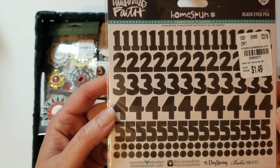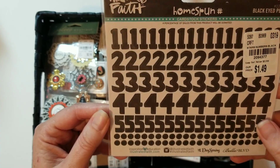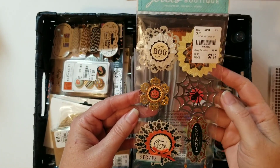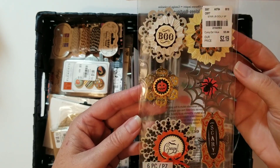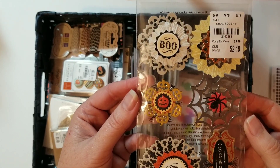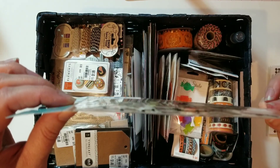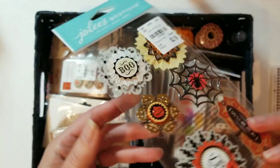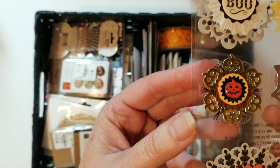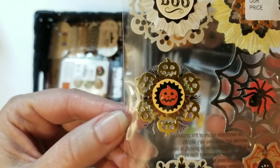I picked out these numbers because I thought they would be a good size for putting on the day. I picked these up last year at Tuesday Morning. I don't usually go for the Jolie's Boutique things — for me they're a little two-dimensional — but these are not that bad. I think they would do really well in a smaller project like the October daily. And that little pumpkin is so cute!